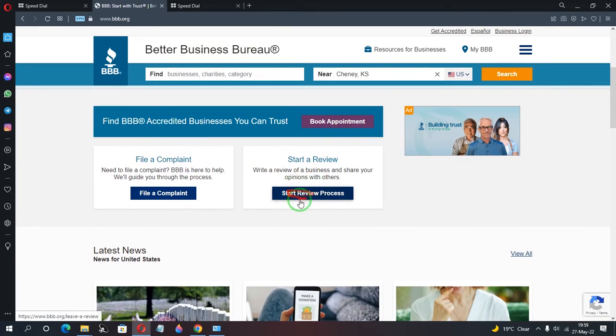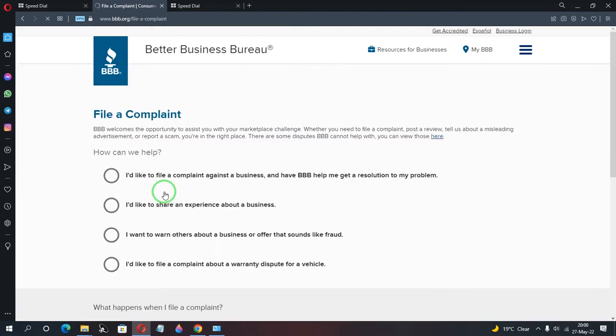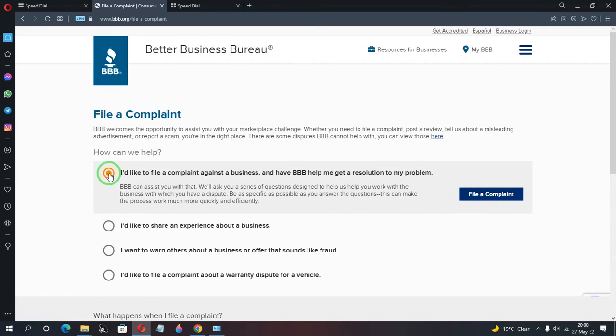You can also write a review with the Better Business Bureau. To file a complaint, go to the BBB website — bbb.org — and click on 'File a Complaint.' It will bring you to a page where you can search for the company you want to complain about. I'm going to use PayPal as a demonstration — my account was banned, but the ban was lifted after review.